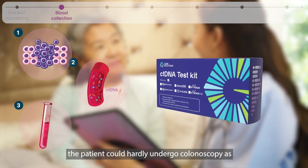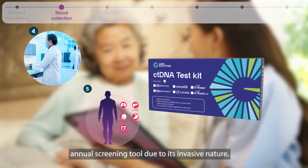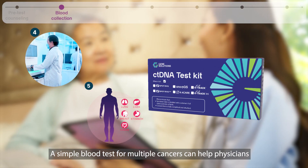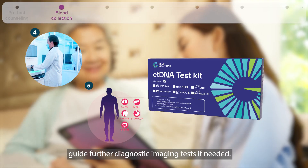At her age, the patient could hardly undergo colonoscopy as an annual screening tool due to its invasive nature. A simple blood test for multiple cancers can help physicians guide further diagnostic imaging tests if needed.